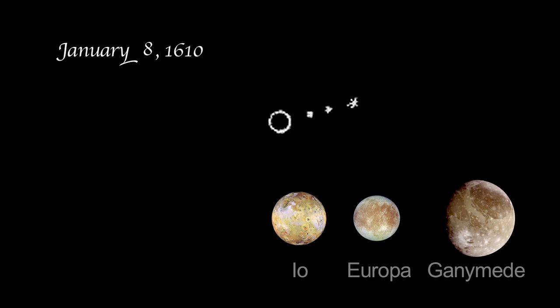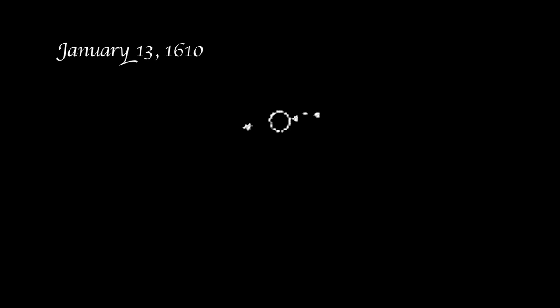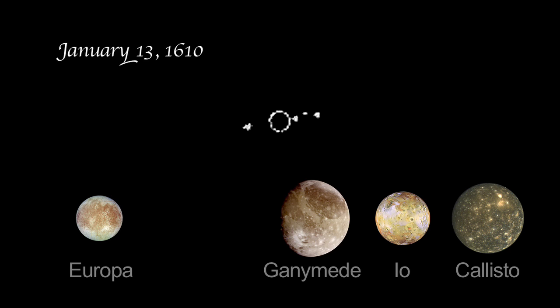On January 8th, he saw a different lineup altogether. There were three stars on one side of the planet. Io was the moon closest to the planet, followed by Europa and Ganymede. Two cloudy nights and two additional observations later, on January 13th, Galileo identified a fourth object orbiting Jupiter. The arrangement this night turned out to be Europa on the east and Ganymede, Io, and Callisto on the west.